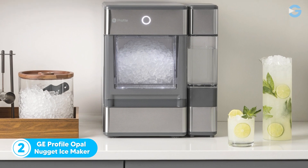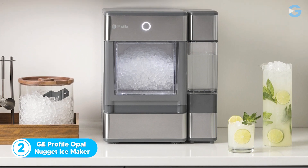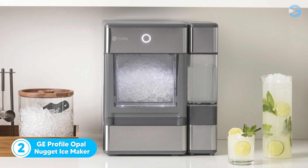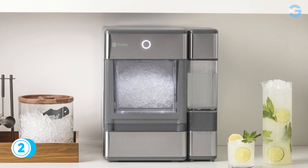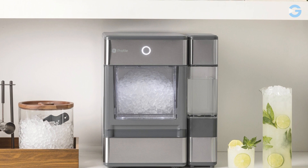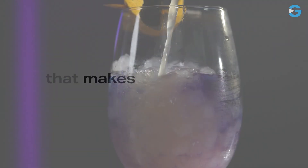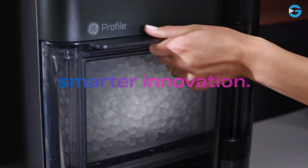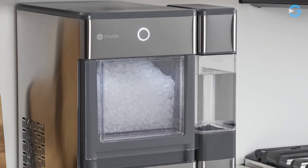Number 2: The GE Profile Opal Nugget Ice Maker. This portable ice machine boasts some impressive features, including Bluetooth connectivity, smart home kitchen essentials, and a sleek stainless steel finish. If you love chewy and crunchy ice, you'll love the nugget ice this machine produces. Unlike traditional hard cubes, the nugget ice is made from compacted ice flakes and holds its flavor better.